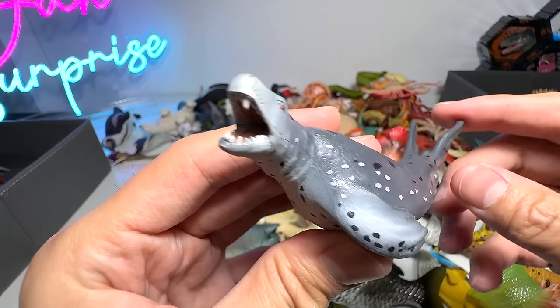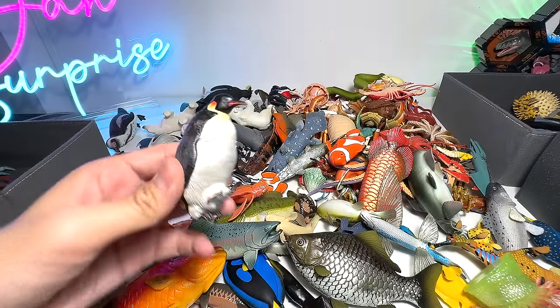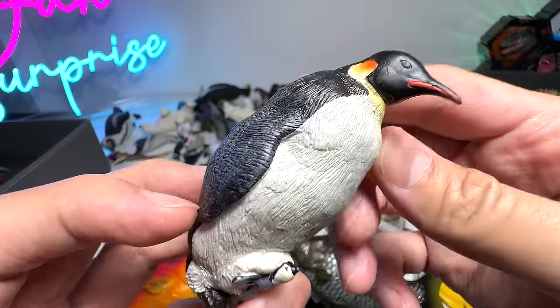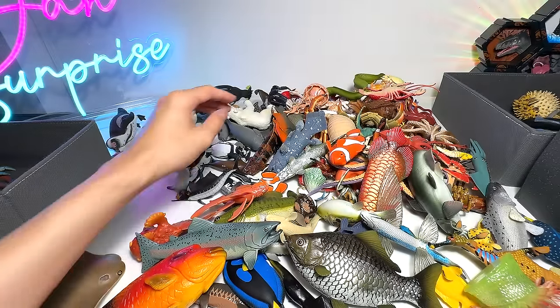Leopard seal — you can clearly see it has very, very sharp teeth. A pretty ferocious sea animal. Emperor penguin and a penguin chick. This is a beautiful figure from Papo. I love how they have painted the feathers with a shiny sheen — it has a very glossy, shiny look.